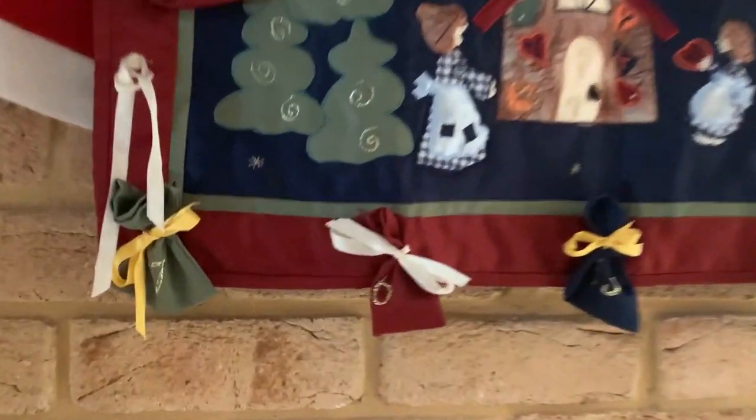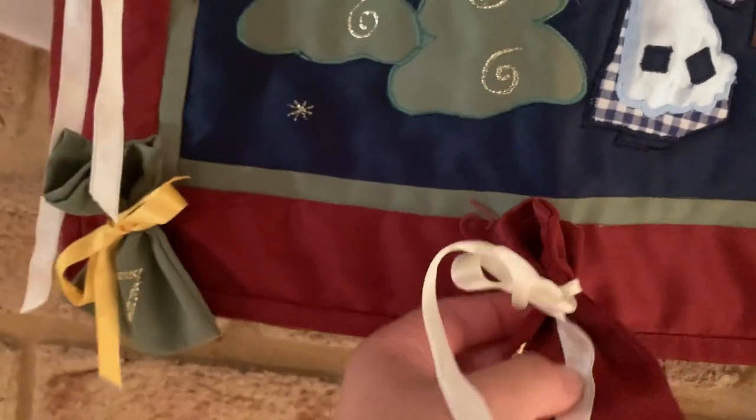Hey guys, today is day six which is also Saint Nicholas. So I have my advent calendar and also another little bag of presents. Day number six — I think it might be another treasure hunt.